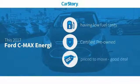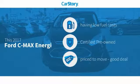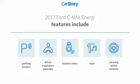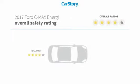Car Story research indicates this vehicle as having low monthly fuel costs, certified pre-owned, and a good deal. Features also include keyless entry, parking sensors, steering wheel controls, and MP3, with these ratings.